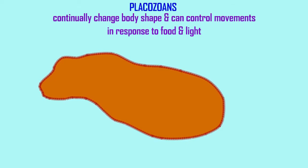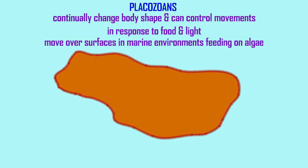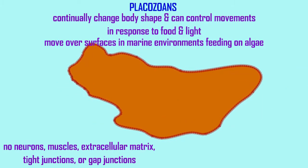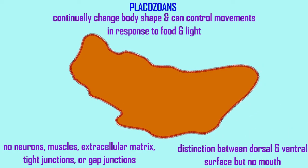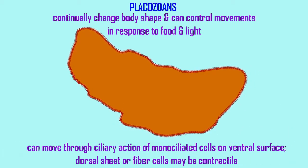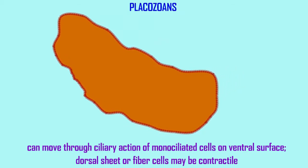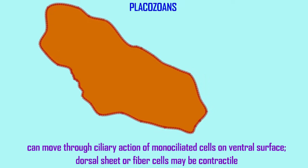They can move because the cells on their outer surface can have cilia. Interestingly, one cilium per cell, so they're monociliated cells, and those of the ventral surface can then use these cilia to move. But the whole organism can also change its shape, kind of like an amoeba might, but this is a multicellular animal.